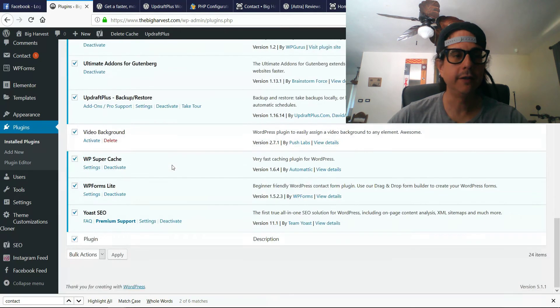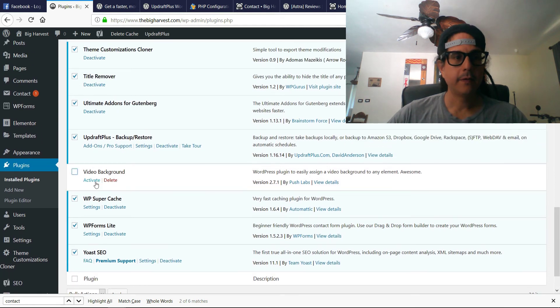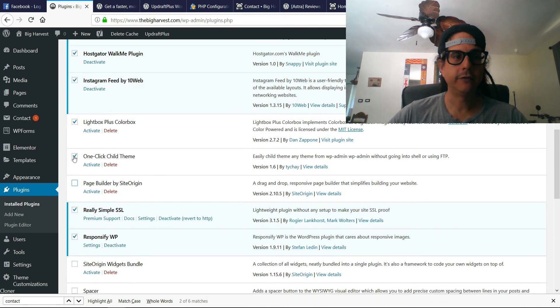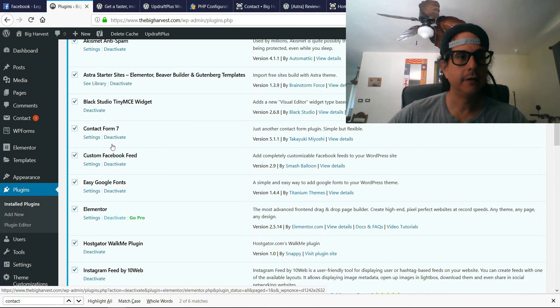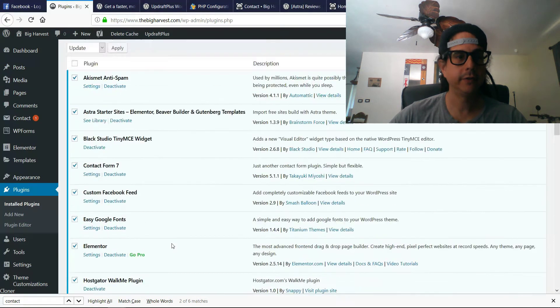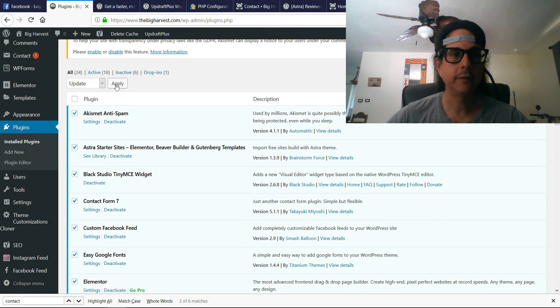Now I'm going to go through my list and look at the plugins that are not active — I should just delete them, but I was using a different theme before and I just want to make sure I don't delete the wrong ones, so I'll look into that later. We are going to apply the update.